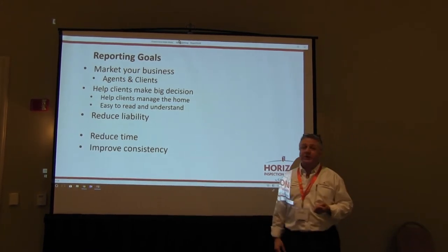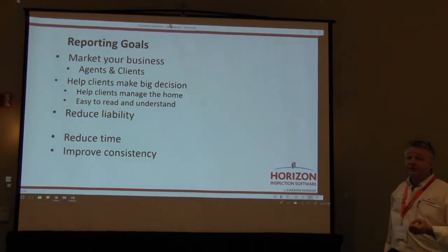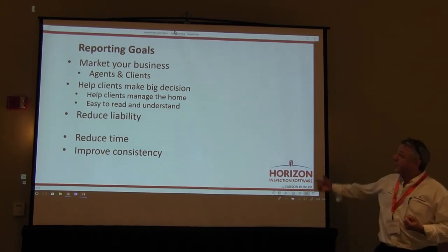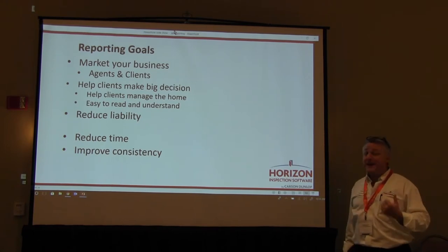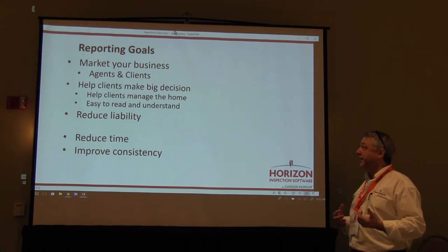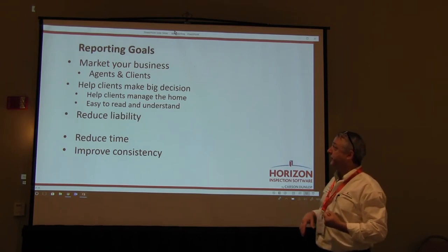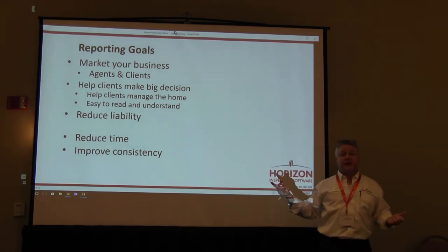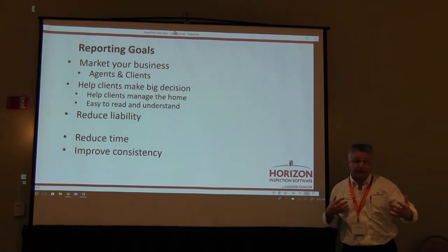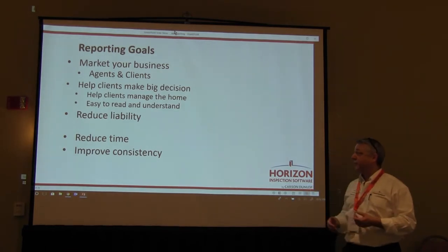Market your business and make sure we look good for clients and agents. We know that others are going to see your inspection report — people are going to be sharing it around. We want to help clients manage their home and make their decision. Obviously, you want to reduce your liability — that's all built through Horizon. We talked about reducing time; that's everybody's goal. It takes too long to write reports. I want to streamline that process.